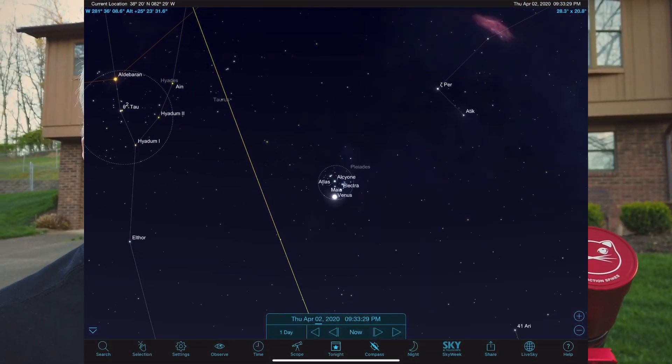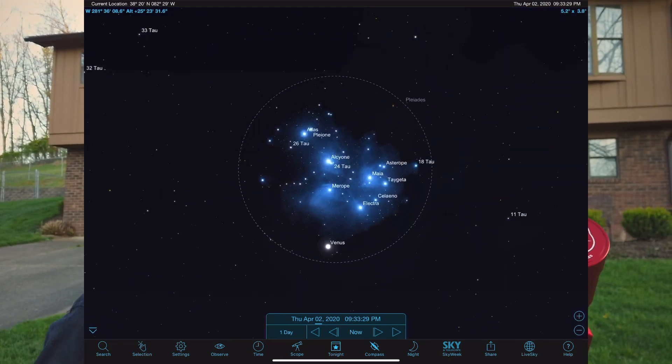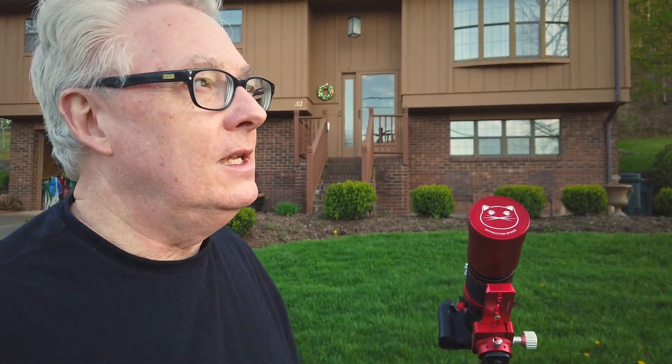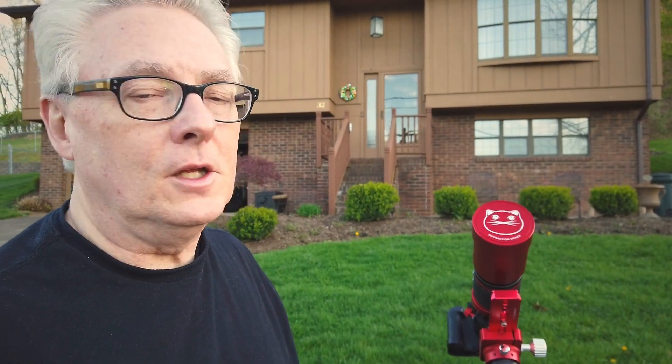Tonight we have a really cool conjunction of Venus with the Pleiades. This is April 2nd and it'll be happening over the next two nights. I hope you knew about it and had clear skies to take it in, because it's going to be a pretty cool conjunction. We're going to use the Red Cat 51 — the ultimate portable astrophotography setup — to do this capture tonight. It should be a fairly short exposure for Venus within the Pleiades. I read that this happens every eight years.